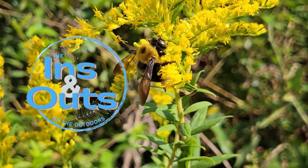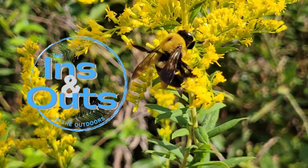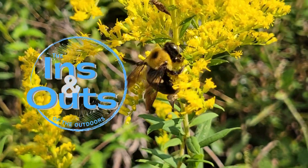It is not enough to be busy, so are the ants. The question is, what are we busy about? — Henry David Thoreau